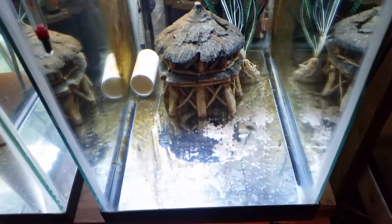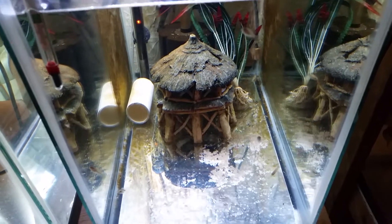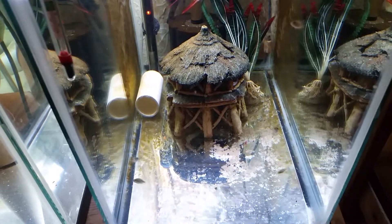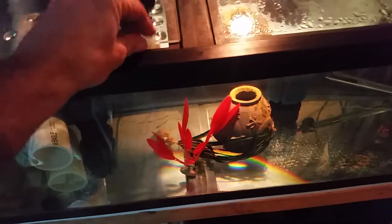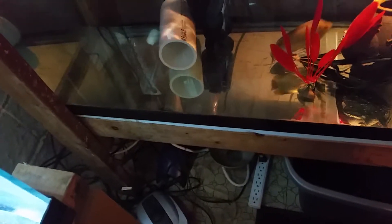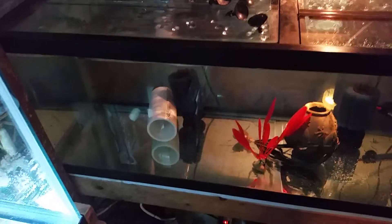Of course the jags are hungry — they're always hungry. Need to feed these guys. So let's feed some of these guys. Of course I feed omega-1 super color cichlid pellets. A handful for this girl here. Put a handful of pellets in for her.